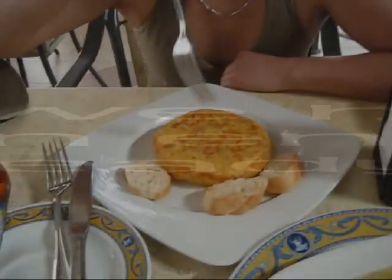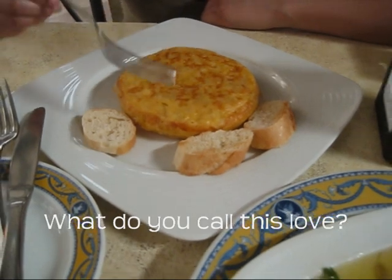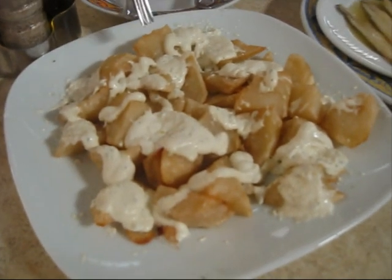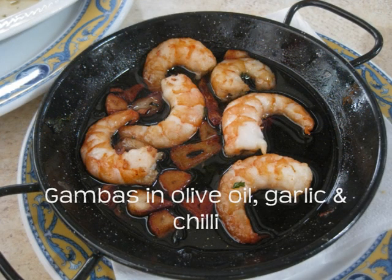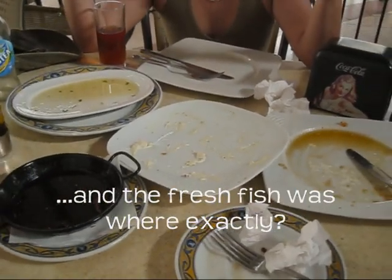What have we got here? This is Spanish omelette, this is bocarones with vinegar, and that's potato with aioli. That's right folks, we made it all.